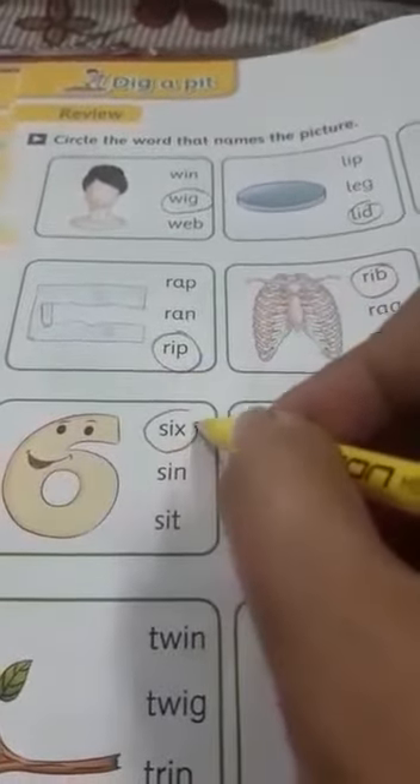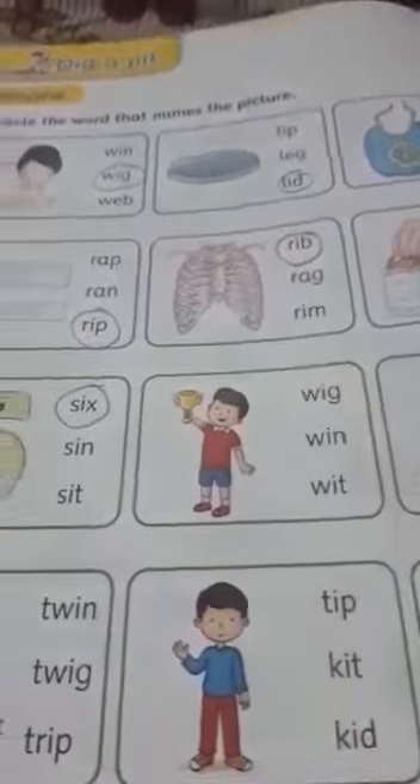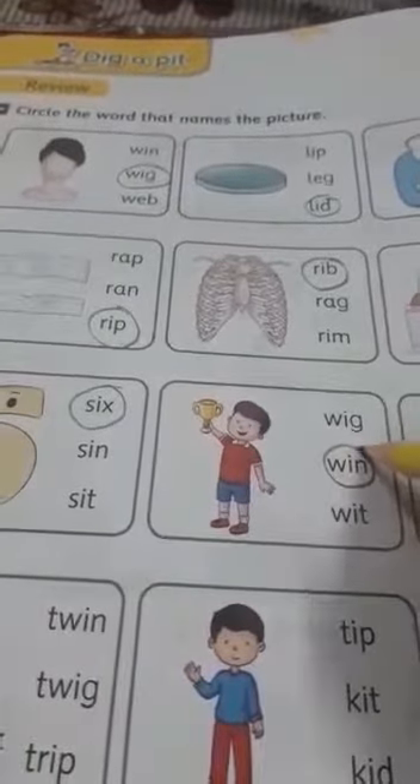Next is, which number is this? Yes, s-ix, six. Then you have a trophy — the boy is having a trophy, he has won the trophy. So it is win. W-I-N, win.